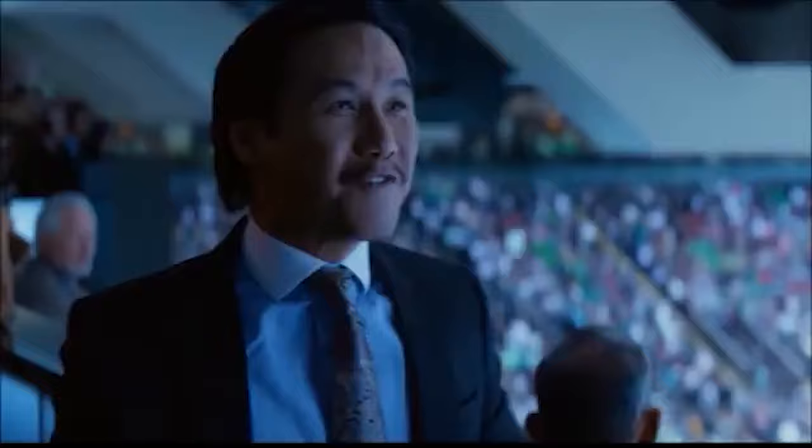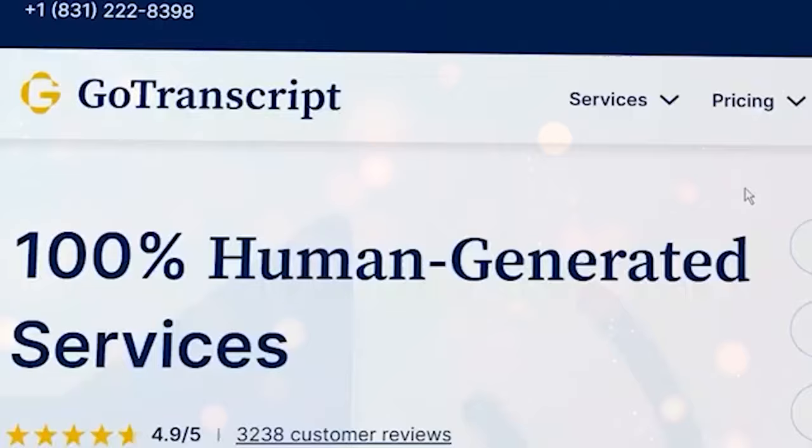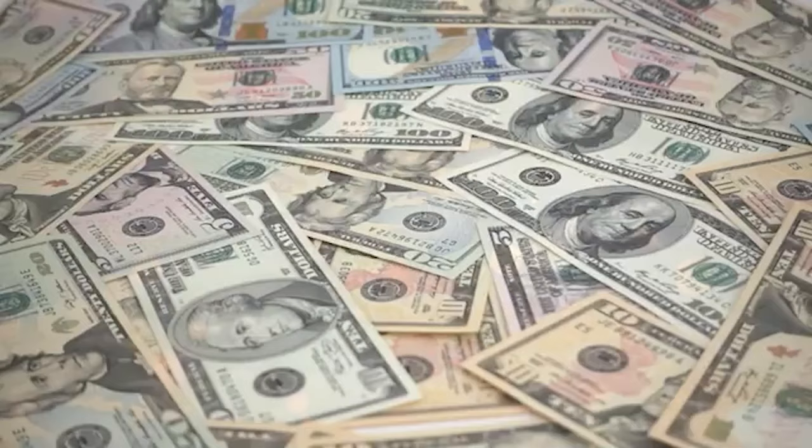Now I'm going to show you another website similar to this one, so that you can even double your earnings. Because it's always good to multiply your sources of income, it's not the best idea to rely on one website alone. This website is called gotranscript.com, where you can also transcribe music here into lyrics and make money.